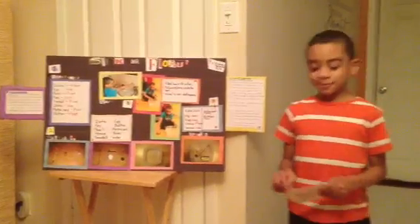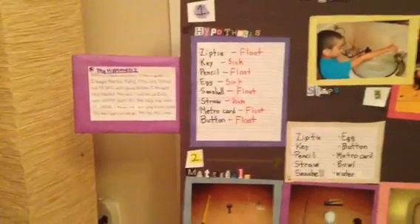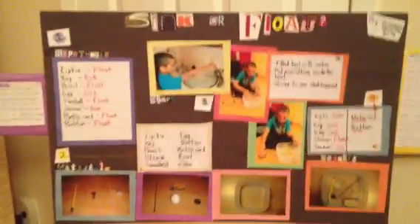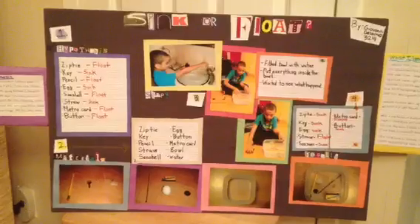Yay! Good job, Gio! Look at the project. He did so good. Sink or float — his science project and presentation.